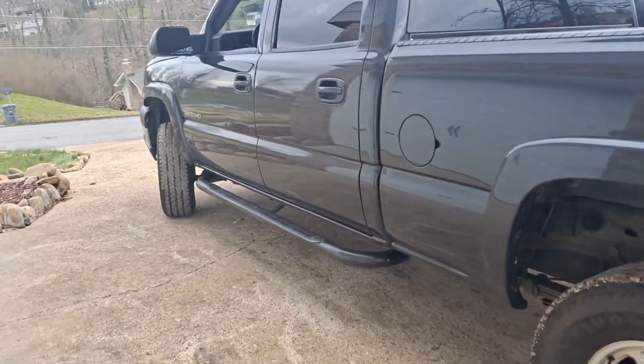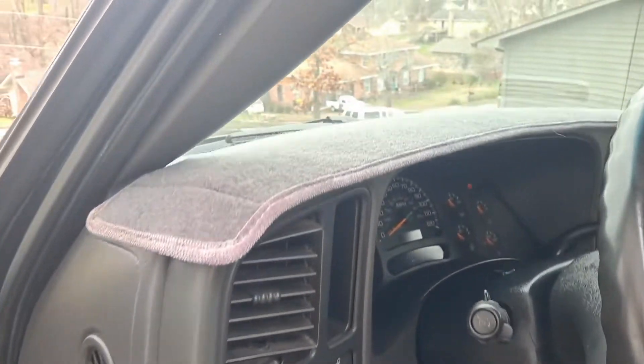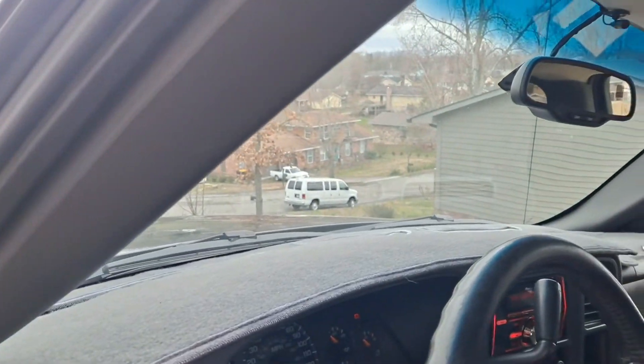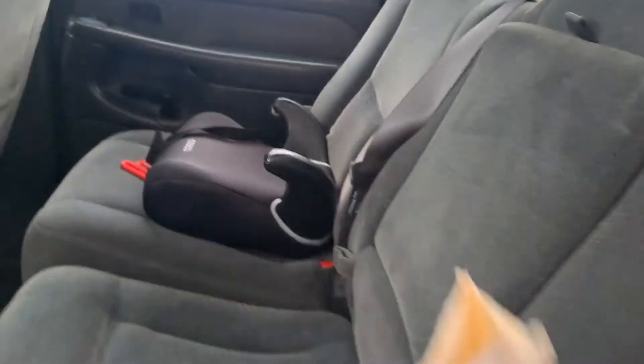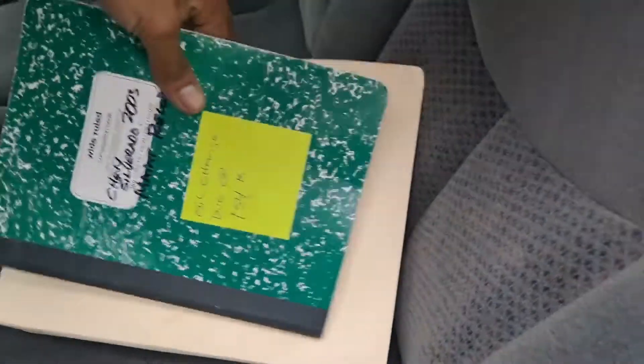2003 Chevy Silverado 2500 HD. This thing is brand new — like, one owner. He put his info right there in the body, it's still there. Look at how clean this thing is. It's not perfect, but he got all the service records right here in this book. He recorded everything. You cannot get better than this — you will not find a deal like this nowhere.